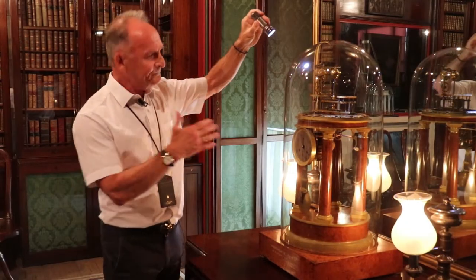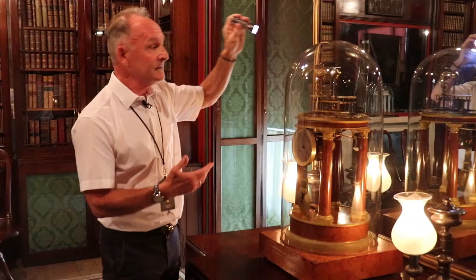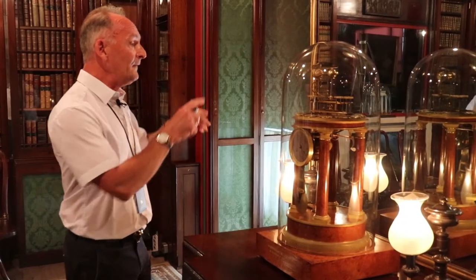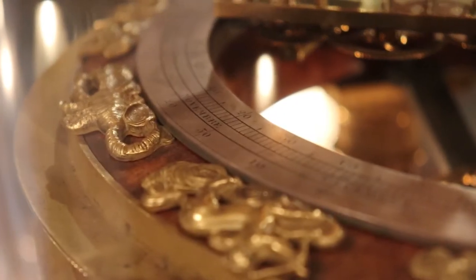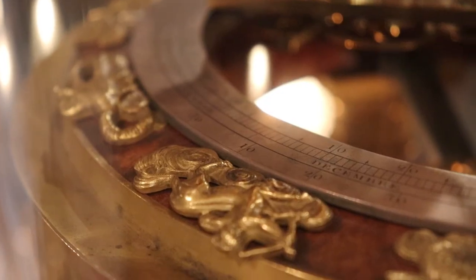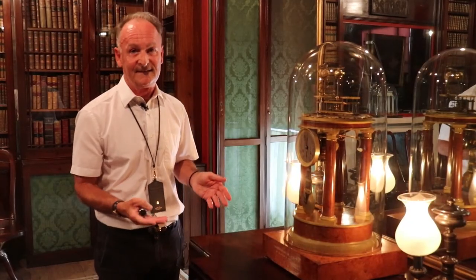It also has a built-in adjustment for leap years. Around the outside of the ring are signs of the zodiac, and they're depicted in a beautiful, ornate gilt ormolu. There are only five of these clocks that survive anywhere today. Sir John Soane loved complex mechanisms, and this one clearly fascinated him.